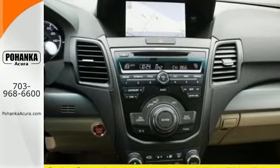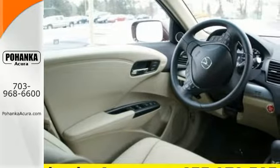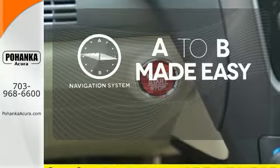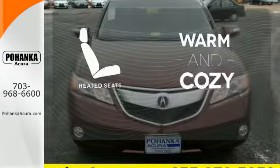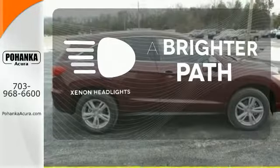With vehicle stability assist, multiple airbags, and multi-view rear camera, you won't have to worry about safety. Never feel lost again with the navigation system. Wrap yourself in the comfort of heated seats. Illuminate your path with the Xenon headlights.